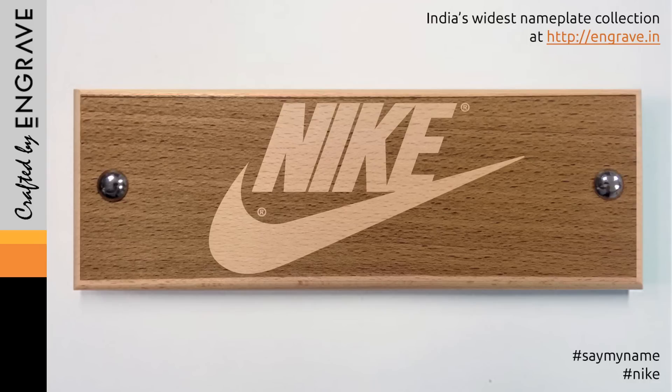So the Indians, they call it Nike. And the Britons, they call it Noik. The Germans, they call it Nikka. And the French, they call it L'Nik.